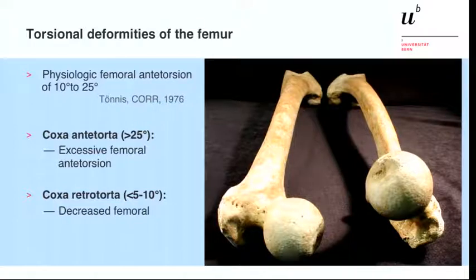If we talk about coxa retrotorta, or retrotorsion of the femoral neck, it's vice versa. The femoral neck is orientated more horizontal or parallel to the distal femoral condyles, and the torsion of the femoral neck lies under 5 to 10 degrees.